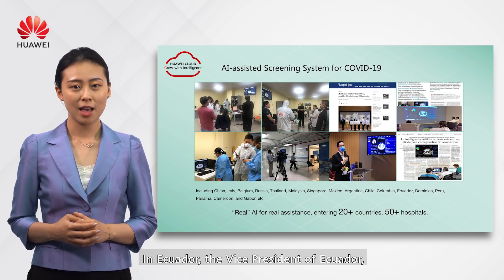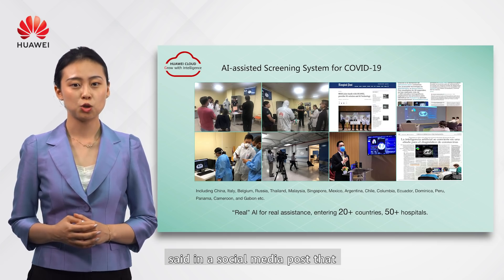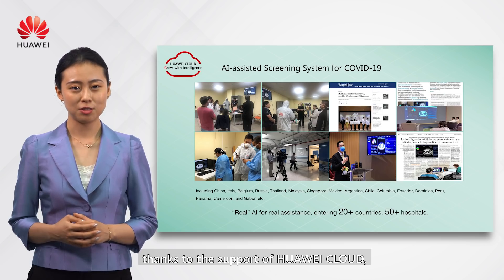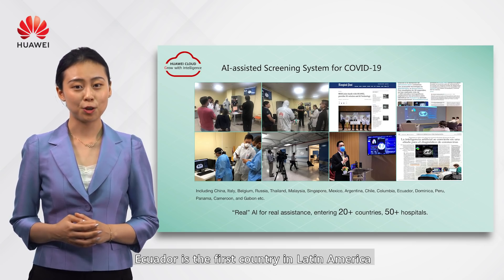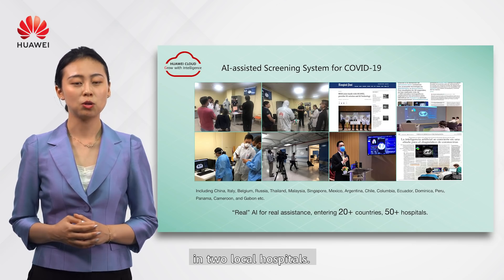In Ecuador, the Vice President stated in a social media post that, thanks to the support of Huawei Cloud, Ecuador is the first country in Latin America to have AI-enabled diagnostic services in their two local hospitals.